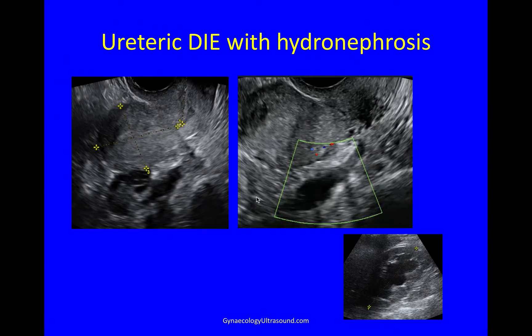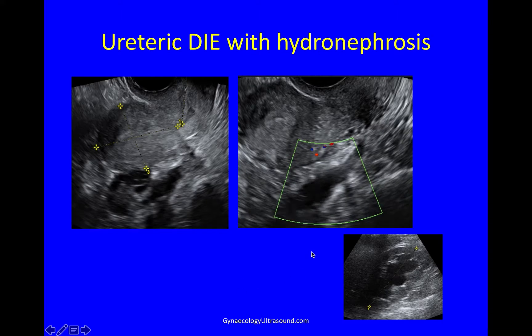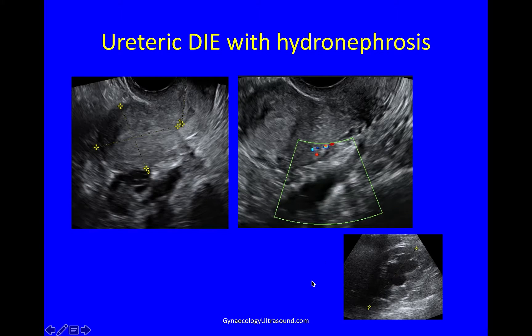This is a different case — a longitudinal view of the uterus with an adherent ovary. Here you can see a dark lesion that doesn't light up with color, a nodule with fibrosis, and in the video you can see some vermiculation. The ureter becomes very adherent here to the back of the cervix. And when I looked at this patient's kidney, you can see that she's got moderate hydronephrosis.